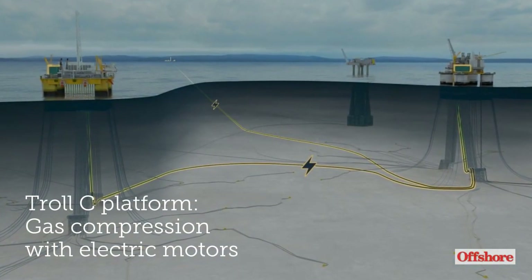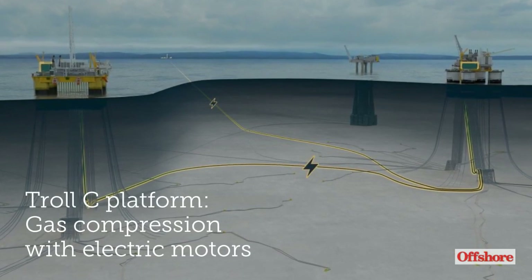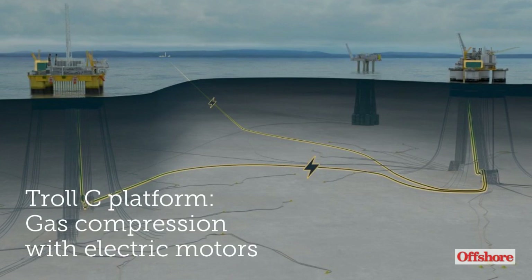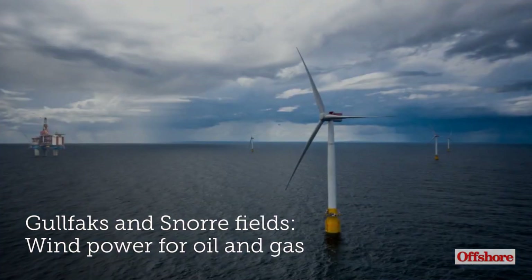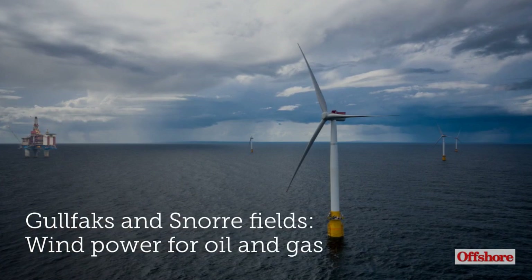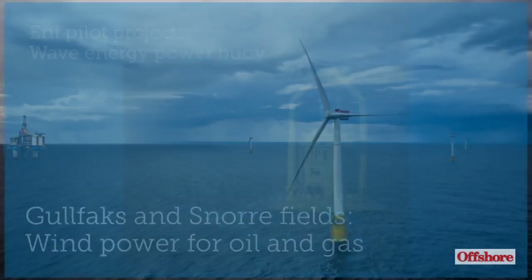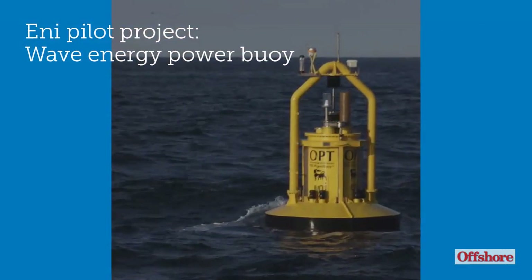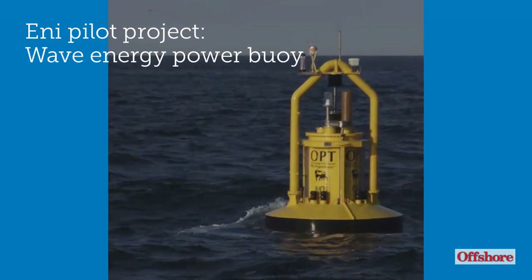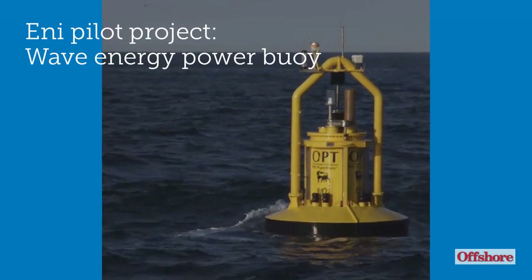Equinor says that two gas export compressors on its Troll-C platform, currently driven by gas turbines, will be replaced by electric motors. Offshore wind energy will supply power to Equinor's Gullfaks and Snorre fields through its Hywind Tampen project in the North Sea. ENI has been using OPT's PowerBuoy to charge AUVs and provide power to unmanned platforms through the use of wave energy.